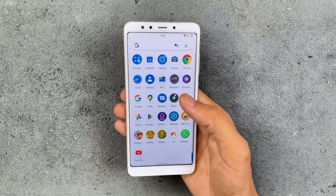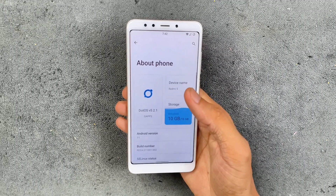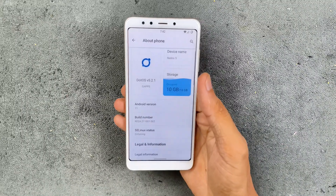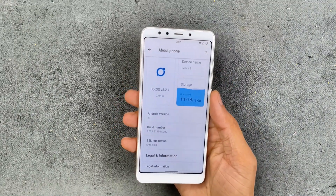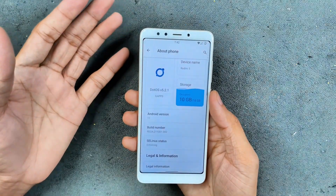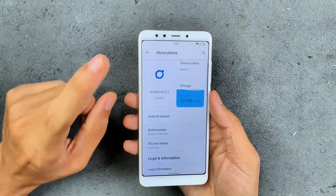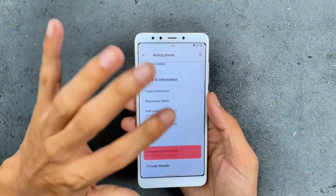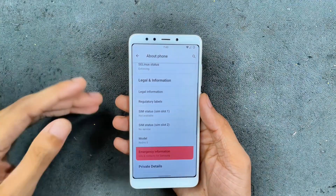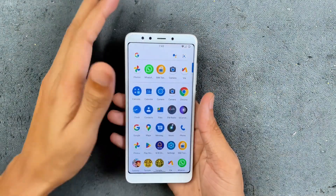I have flashed a custom ROM on this device — it is now running Android 11. Officially, this device can run Android 8.1 based on MIUI 11, but I'm now using Android 11 dot OS B5.2.1, which is an official build of dot OS that runs much better than the stock UI. You can get Android 12, 13, or 15 based ROMs for this device, but since my device has only 2GB RAM and 16GB internal storage, I'm going with this ROM. It works really well and feels like a completely different device — so smooth.